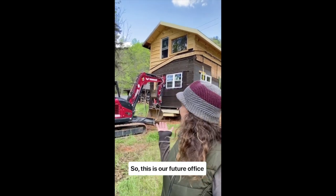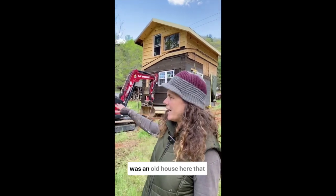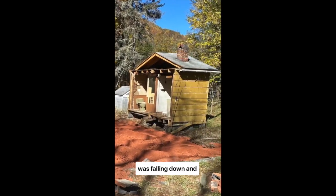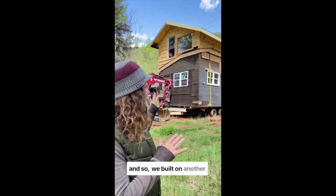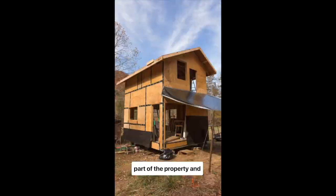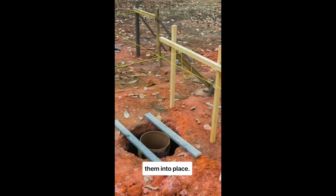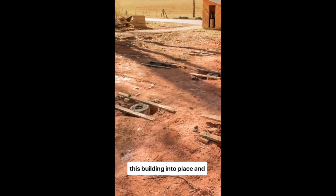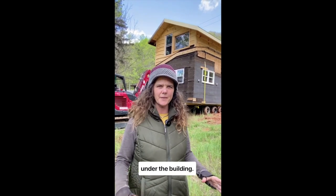This is our future office. We had to build it in a different site because there was an old house here that was falling down and disgusting and full of mold. We built it on another part of the property and we are finally moving it into place. We did the footers under the ground, and we're going to put this building into place, then jack it up and build the footers under the building.